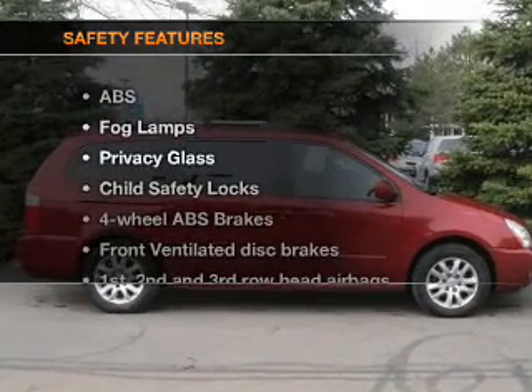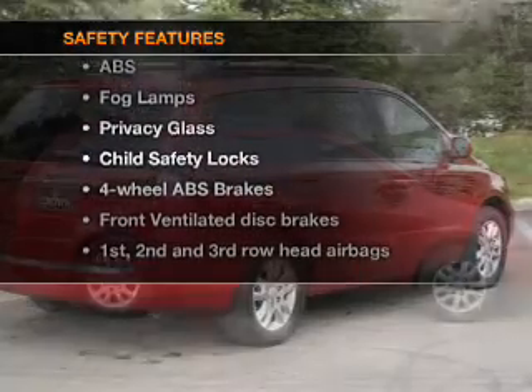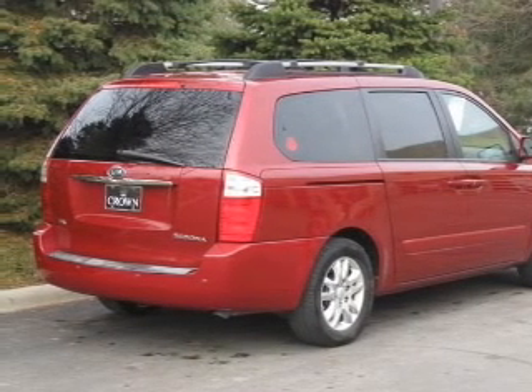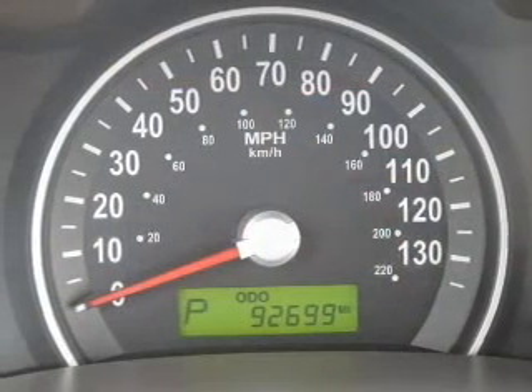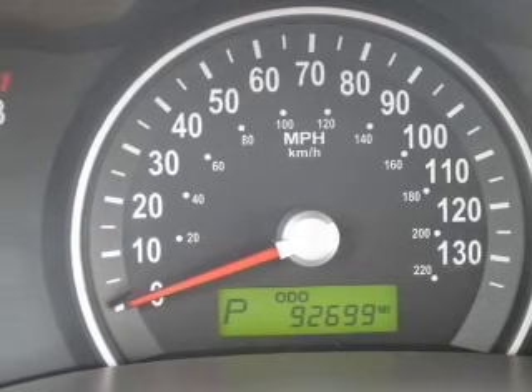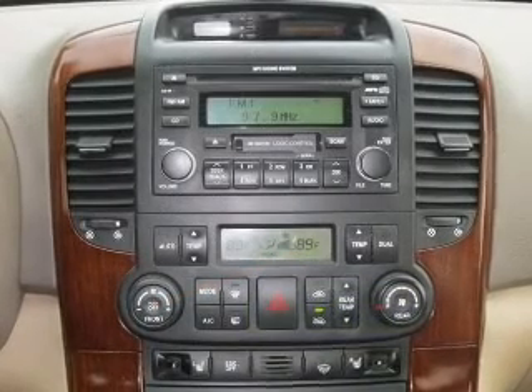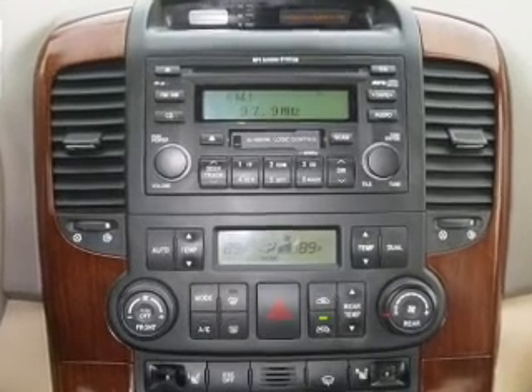If safety is a high priority, rest assured knowing that these top safety components are included. Front ventilated disc brakes, curtain head airbags, passenger airbag, side airbag, traction control, stability control, low tire pressure warning. Let us put you in the driver's seat today.